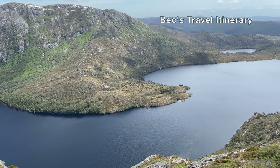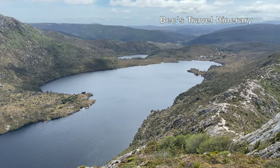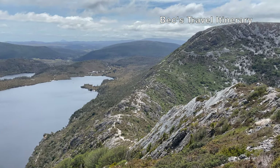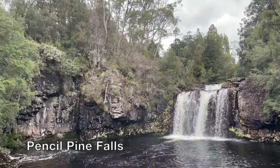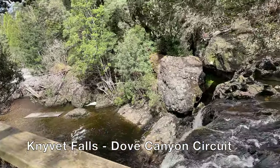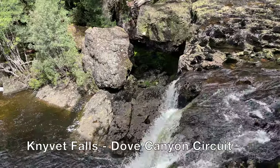Hello everyone, welcome to Beck's Travel Itinerary. In this video, I'm going to share some beautiful sceneries from my trip to Cradle Mountain. For more detailed information, please check out my blog, Beck's Travel Itinerary — it is also linked in the description box underneath. If you like the content in this video, make sure you hit that subscribe button in the right-hand corner for more future videos.